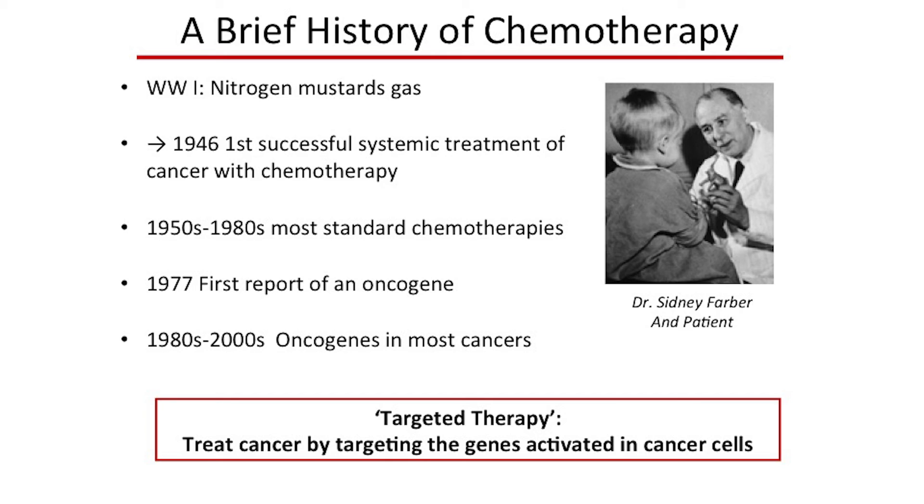From the early 1920s through the 1940s, we reached the first successful systemic treatment of cancer with chemotherapy. This trial was led by Dr. Sidney Farber, for whom the Dana-Farber Cancer Institute is named. From the 1950s to the 1980s we developed most of the standard chemotherapies still used in most cancers today. It was at the very end of that era, in 1977, that we discovered the first oncogene — a normal gene that becomes mutated, amplified, or deleted, turning a normal cell into a cancer cell. That really represents the beginning of the era where we started to understand what actually causes cancer.